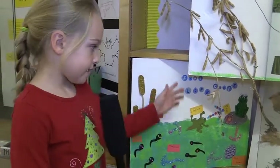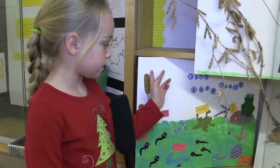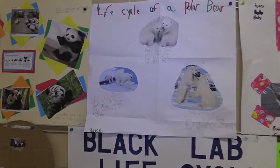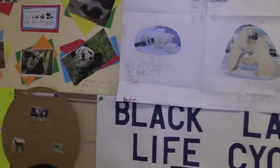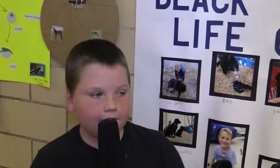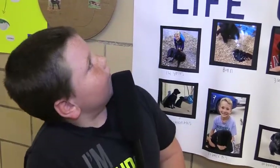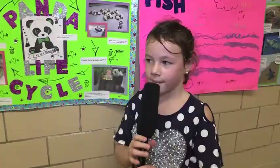I'm Bryce and I learned that polar bears only have three stages. They usually try to catch their food and they like to play with each other. And when they have babies, there's only the mom, not the dad.